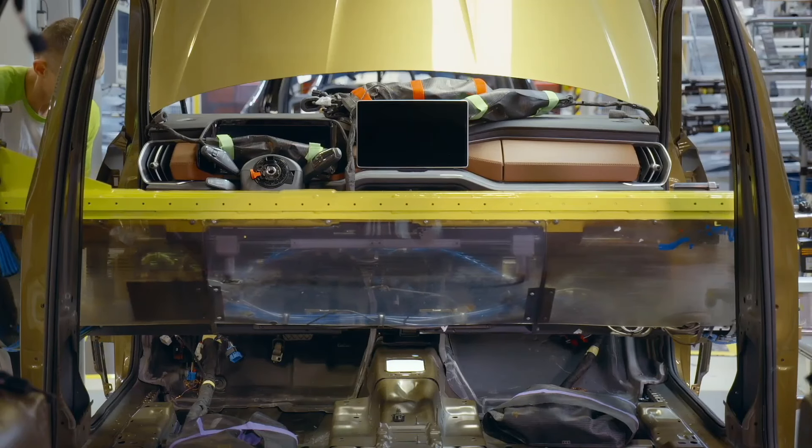Prior to leaving the factory premises, every new Škoda Kodiaq vehicle will undergo meticulous quality assurance checks. These rigorous inspections are designed to guarantee that each vehicle meets the highest standards of performance, safety, and functionality, ensuring utmost customer satisfaction and confidence in the Škoda brand.